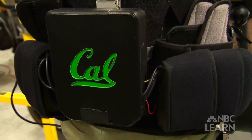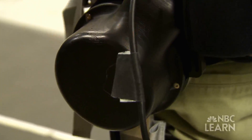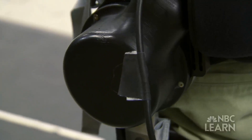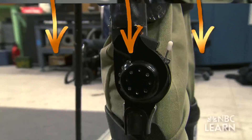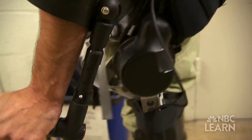The exoskeleton's computer sends signals down to the actuators, or small motors, on the hips. The exoskeleton also has some sort of muscles, and we call that actuations. The actuators turn the mechanical joints and move the bionic limbs, similar to how muscles and joints move human legs.